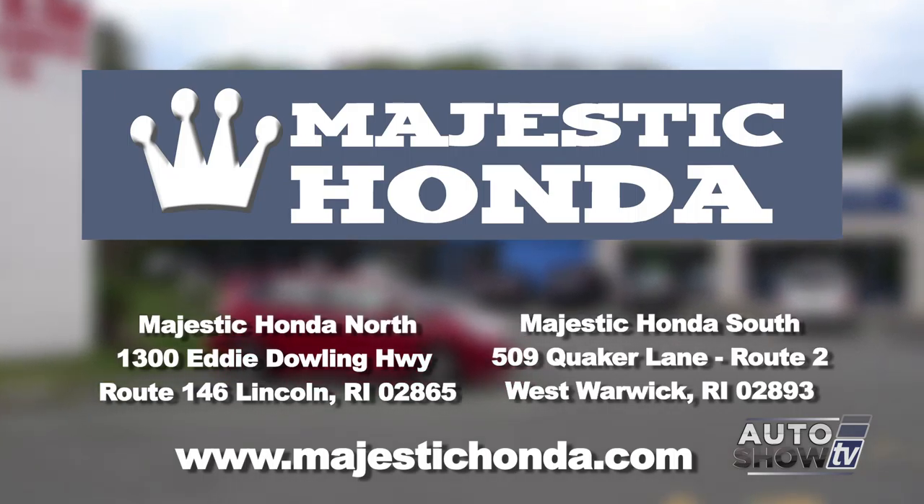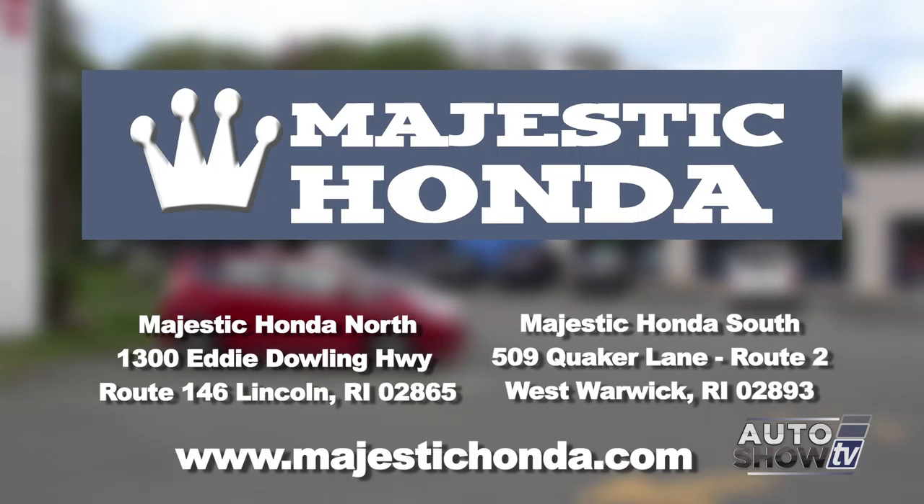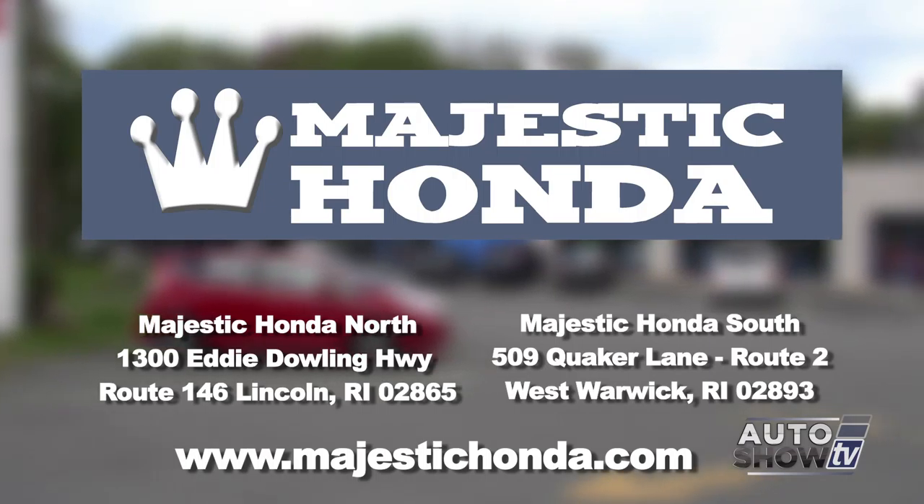Thank you so much, Casey, for taking the time today to show us the new Accord. Thank you for coming by. If you ever want to take it for a test drive, just come on back and see us here at Majestic Honda on Route 146 in Lincoln, Rhode Island.